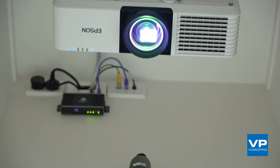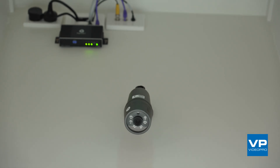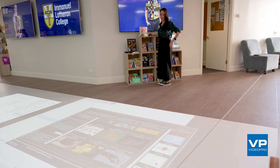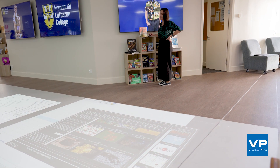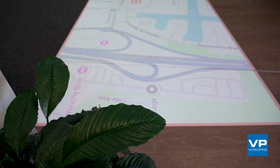Bringing everything together, three advanced tracking cameras detect movement in real time, enabling an immersive interactive experience. To enable content editing from the floor location, we installed a USB extension allowing users to operate the keyboard and mouse from the floor while viewing the content they are editing.